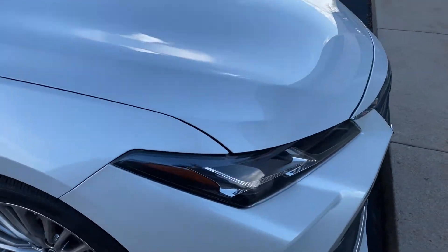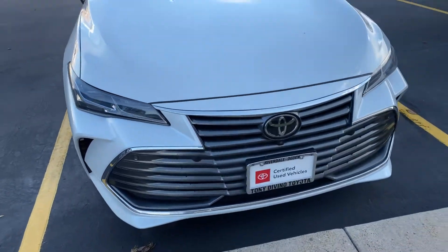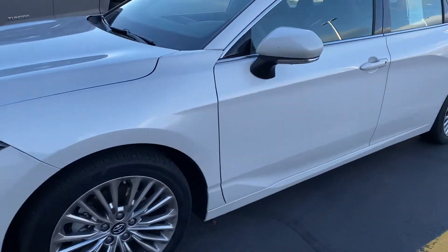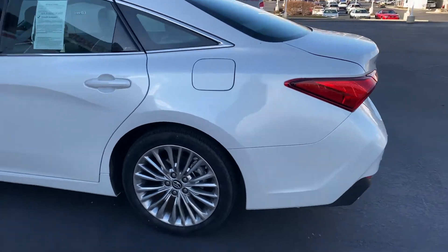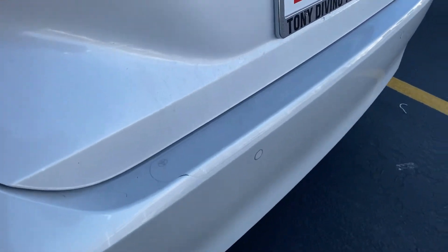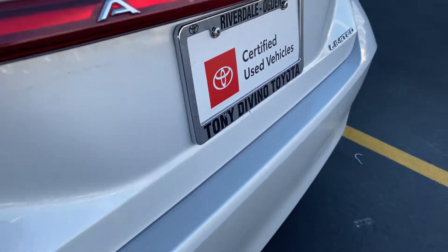They did go through and put the clear bra on the whole entire front, so anything that's painted has that clear bra on it. They did go through and sink some money into it, trying to protect the car and keep it nice. It's a great looking vehicle — certified pre-owned — comes with some great warranties. And they even have the little protector there on the back for when groceries are sliding in and out so they don't ding up the paint.